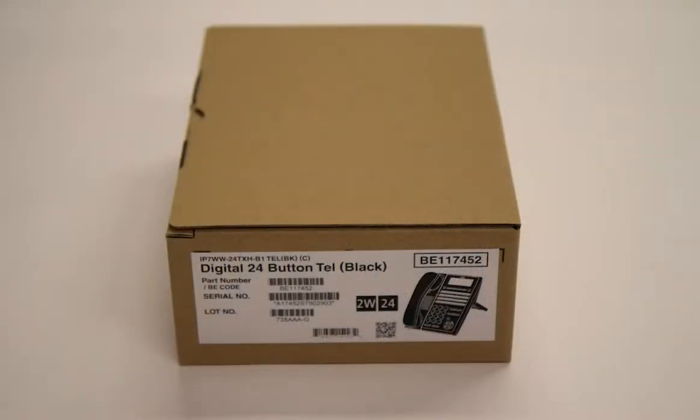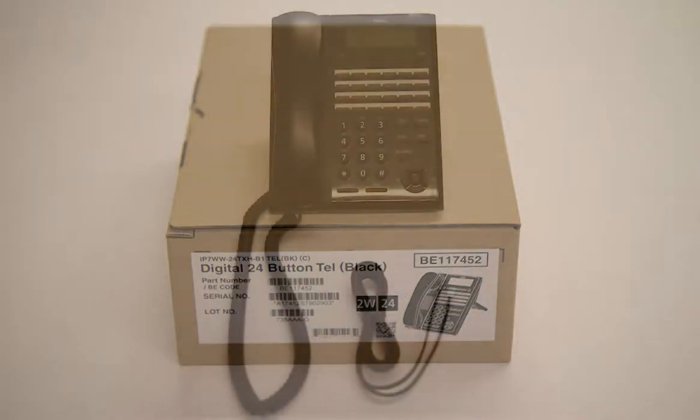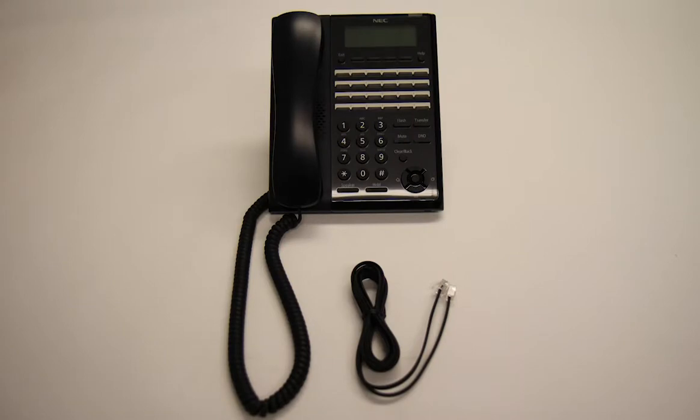Included with the NEC SL2100 is the handset, handset cord, and line cord.